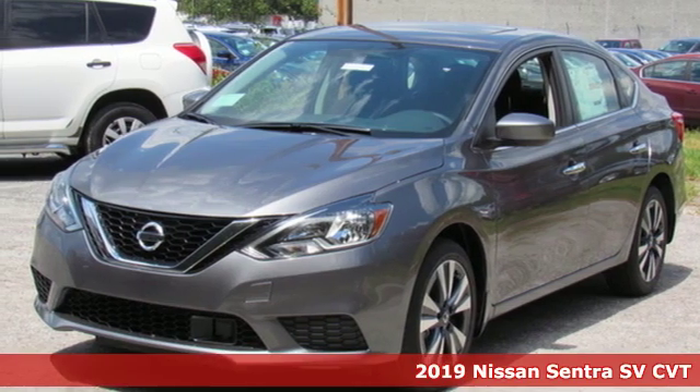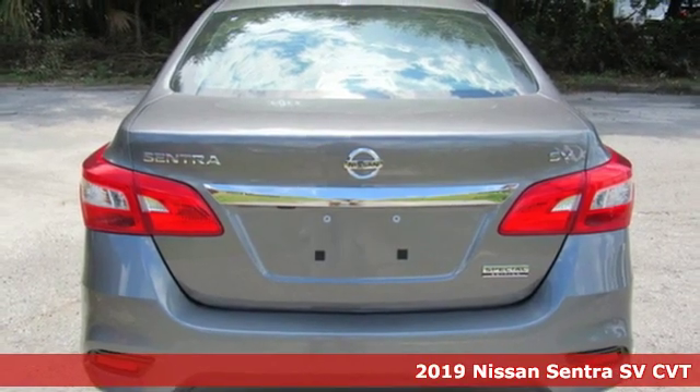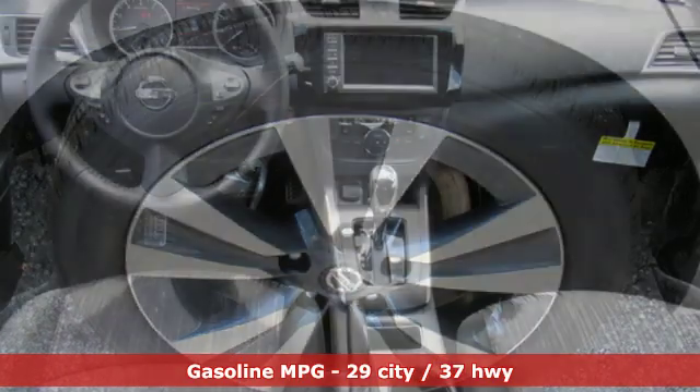It's a new 2019 Nissan Sentra. Who says your commuter car has to be a commuter car? Upgrade your drive with this Sentra. It boasts an impressive list of features like these.